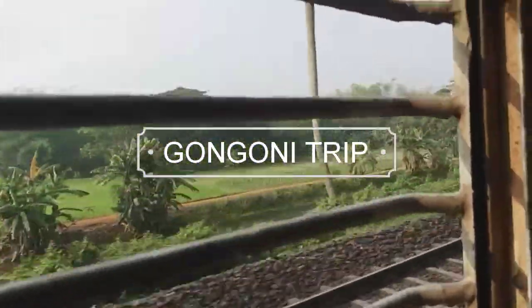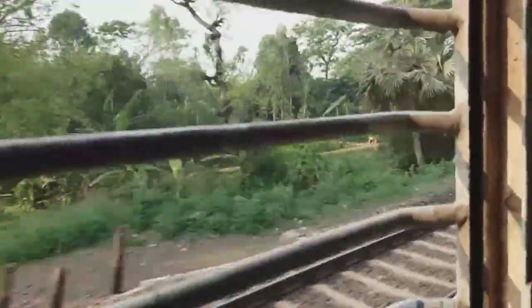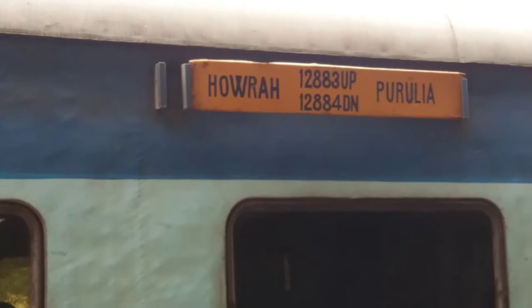Hello my friends, today let's travel to Gwongoni, and the speciality of this place we will soon discover. We took this train up to Gormita station and from there we had an easy rickshaw for the whole tour. Hope you will like it.